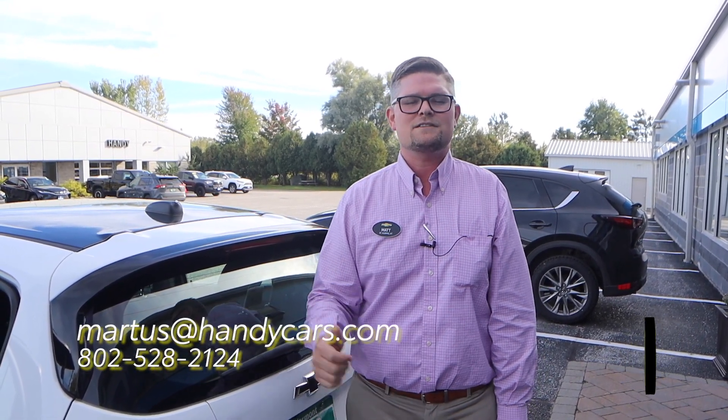If you have any questions on the Spark, please give me a call at 802-528-2124. And as always, when you're short on time, shop online at HandyCars.com. Thanks so much. Have a great day.